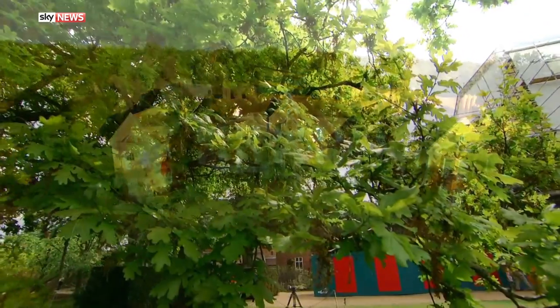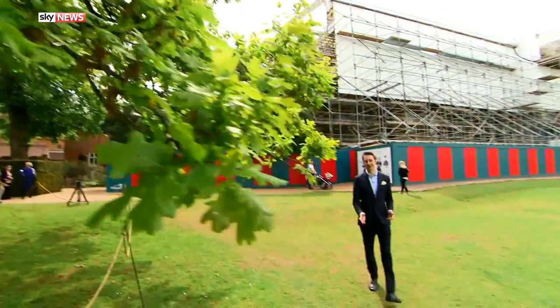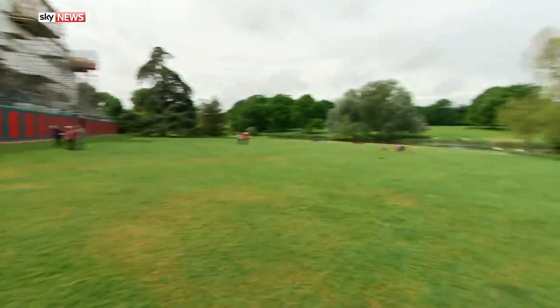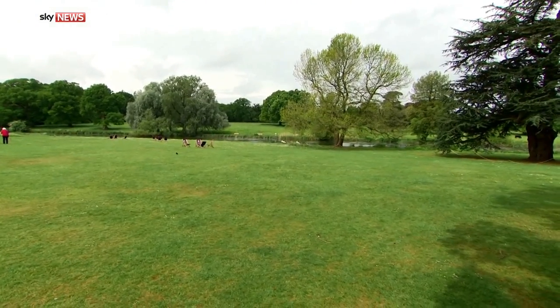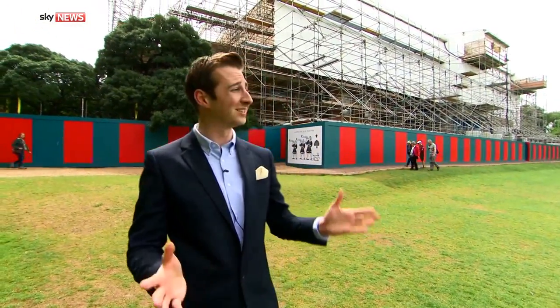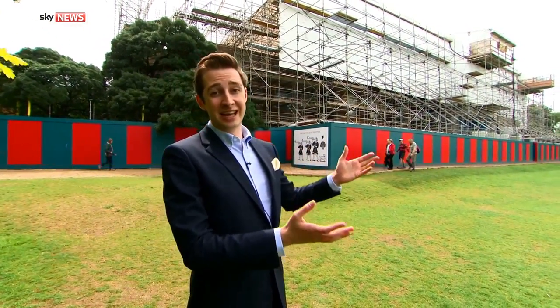In Tudor England, this walk would have been very different. This grand mansion behind me would have stretched right the way down to the water, and was built by one of the most powerful men that Henry VIII needed to keep on side — his Lord Chamberlain. Henry himself would have come here, first with Catherine of Aragon, then his ill-fated second wife Anne Boleyn.